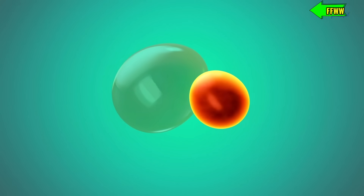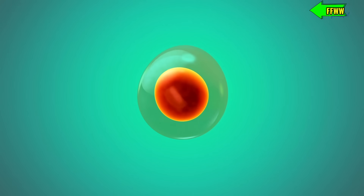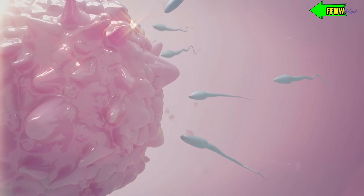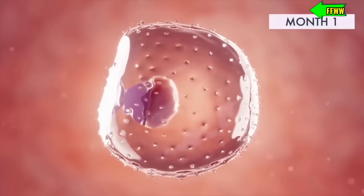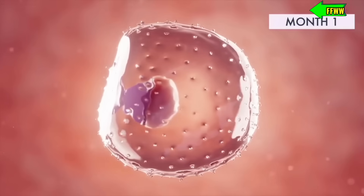And then comes the magic moment: fertilization. It takes about 24 hours for a single sperm to finally fertilize the egg. Once that happens, the egg changes its surface to prevent any other sperm from getting in. At this moment, the baby's genetic traits are determined — whether it'll be a boy or a girl.